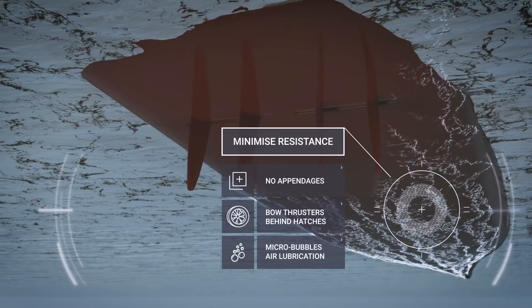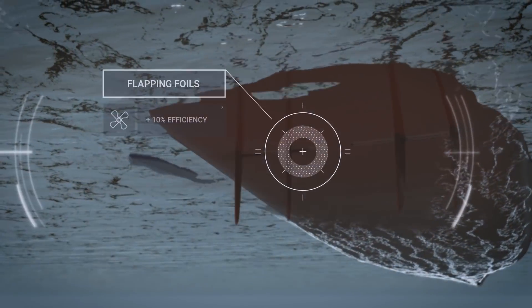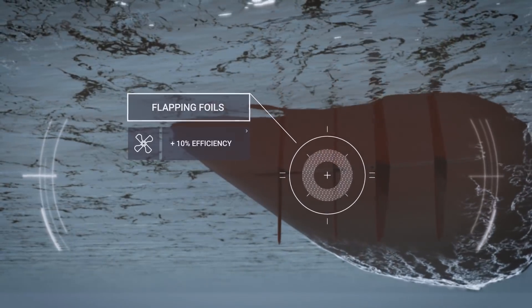Conventional propellers are replaced with flapping foils that mimic the movements of dolphins to deliver greater efficiency than screw-type propellers.